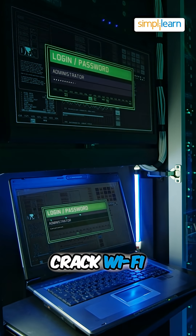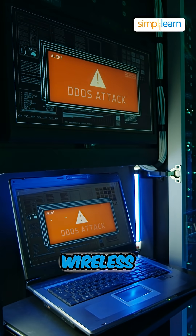If you need to crack Wi-Fi passwords, this tool has got you covered for testing wireless security.